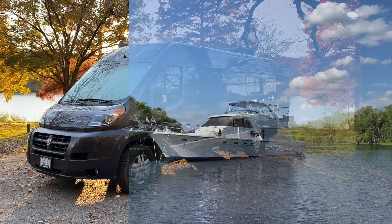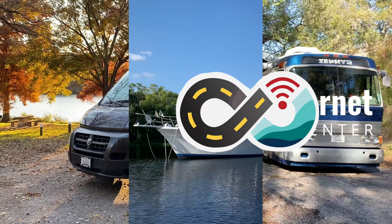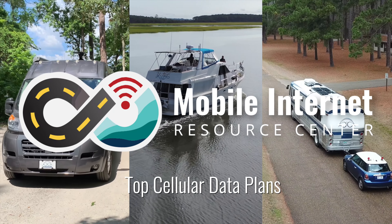What are the best data plans for RVers and cruisers to keep online? It's time for a mid-2022 update. Hi there, I'm Cherie with the Mobile Internet Resource Center, and we are focused on helping RVers and cruisers keep connected in their travels.